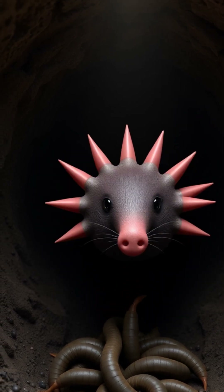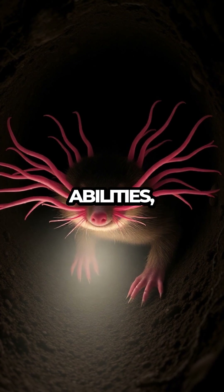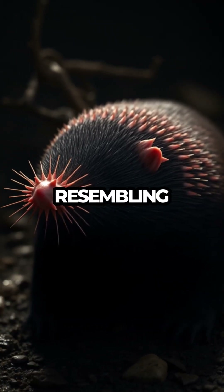The star-nosed mole captivates scientists with its extraordinary sensory abilities, thanks to the 22 fleshy appendages that cover its nose, resembling a star.